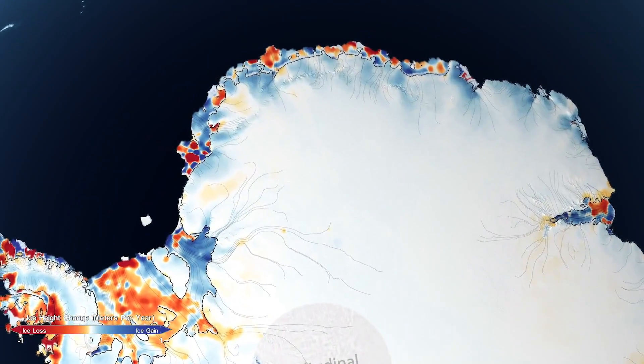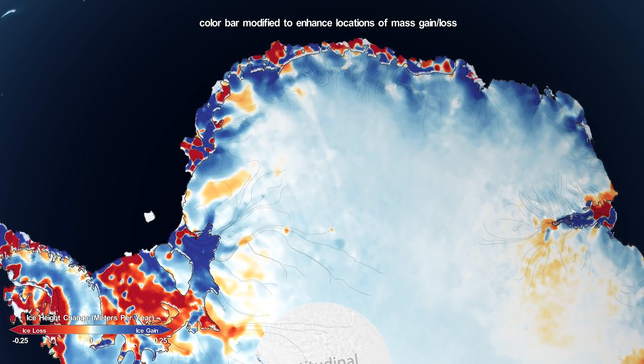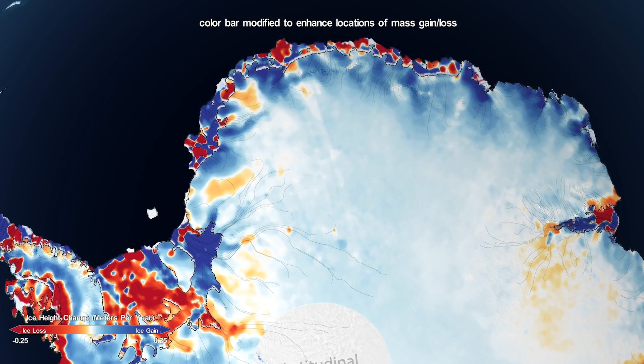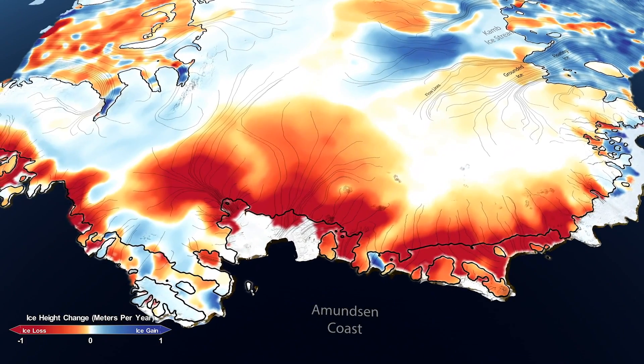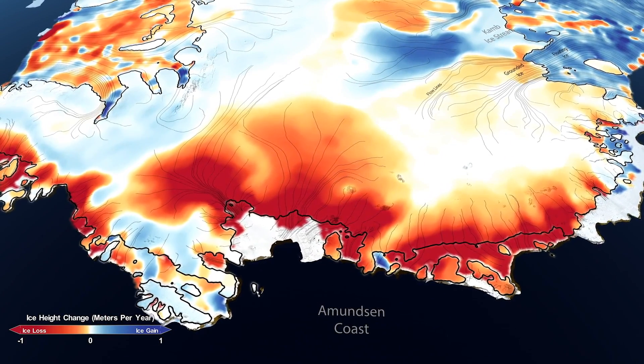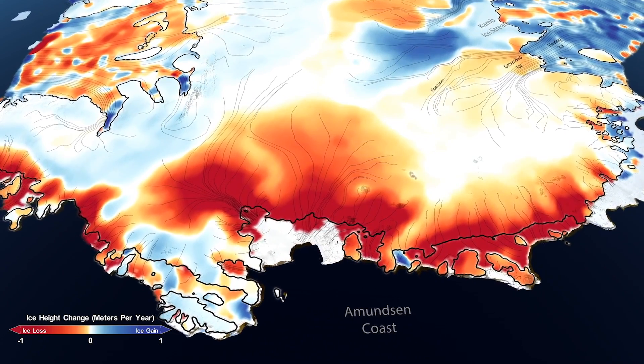The study definitively shows that the East Antarctic Ice Sheet, the largest of all the ice sheets, is growing. But more importantly, what we find is that growing is more than offset by increased losses coming from the West Antarctic Ice Sheet, which is thinning very rapidly as it responds to warmer ocean temperatures, specifically in the Amundsen Sea embayment area.